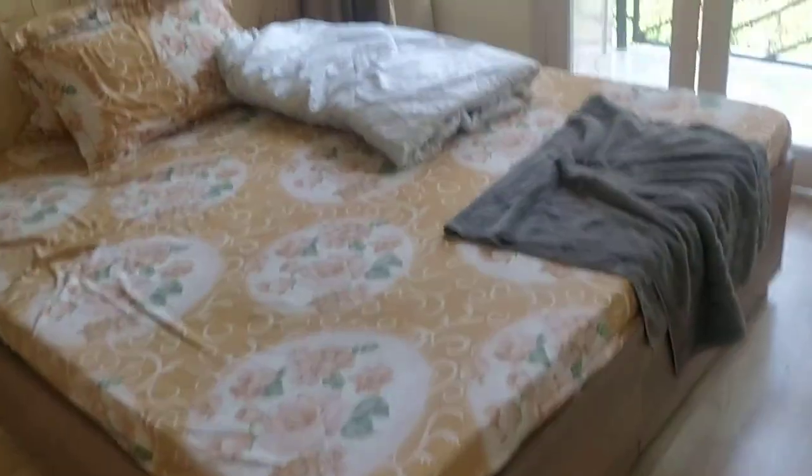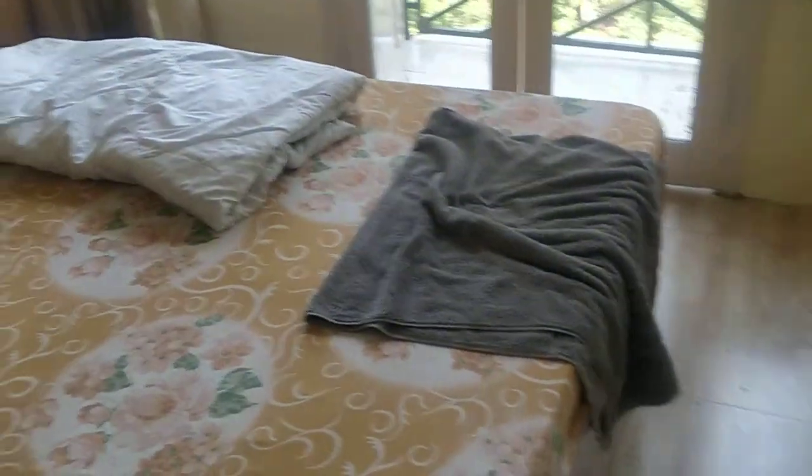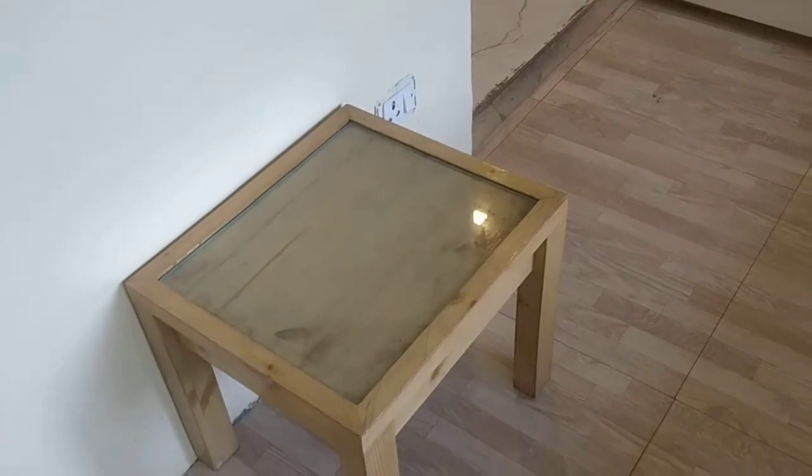Everything is quite good actually. I like this lovely wooden decor and the pictures everywhere. There's a separate room for the children in this two-bedroom apartment. I can't show you everything since my things are lying here and there, but it's quite good.